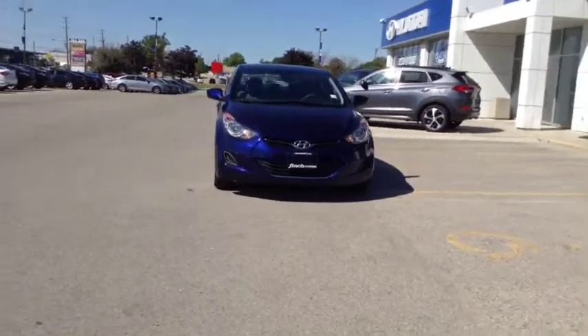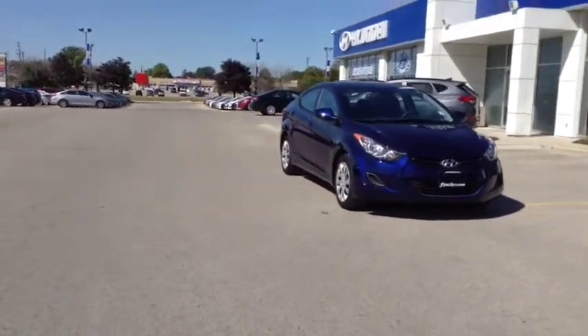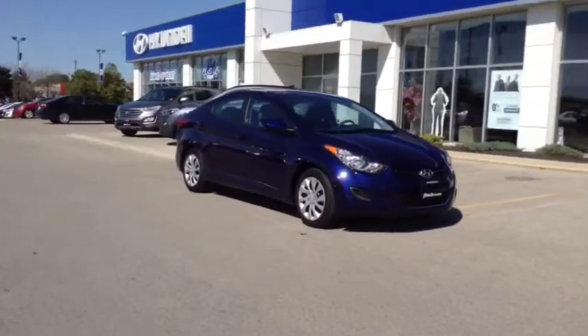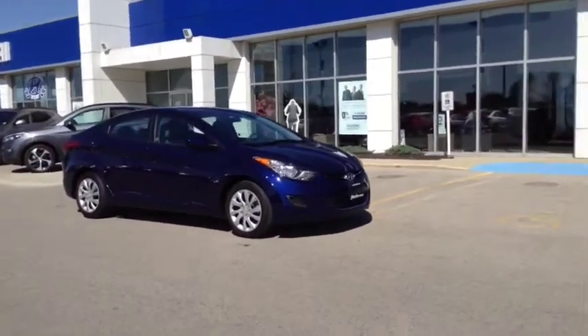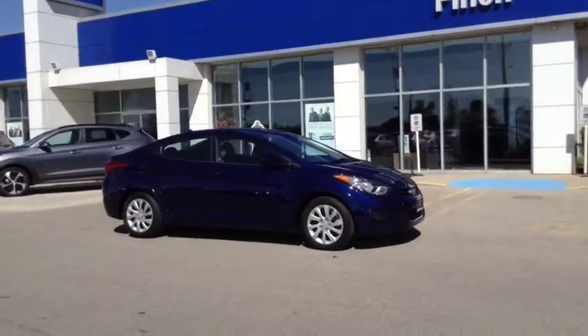Here we have one of our one owner, previously bought here at Finch Hyundai. This vehicle is a 2013 Hyundai Elantra GL model, stock number 52216.